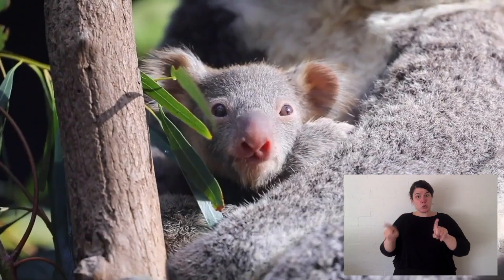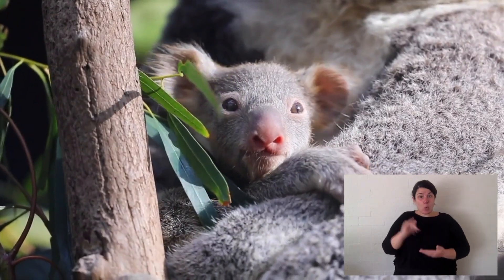You'll normally only see a koala by itself — they are solitary. But if a male and female are breeding, they'll be together. Or if a female has a joey, they're together.